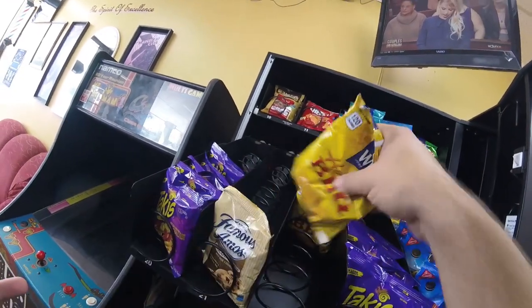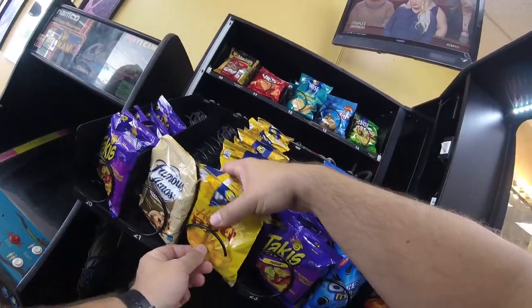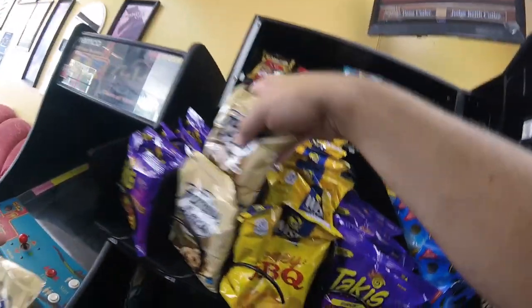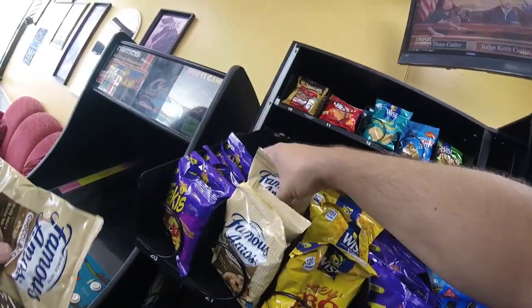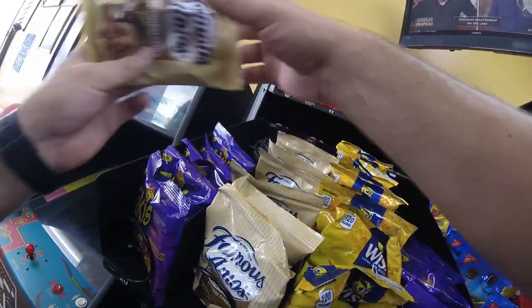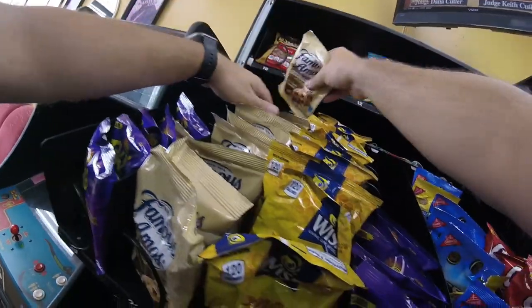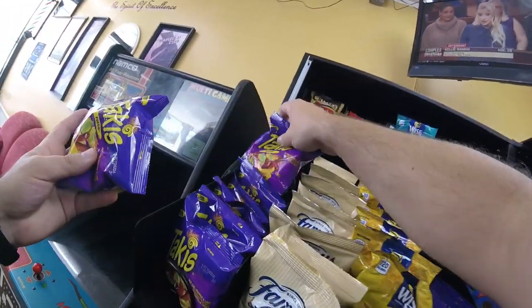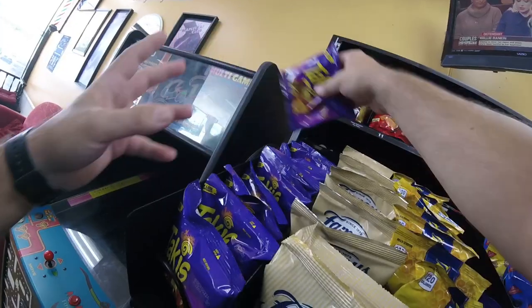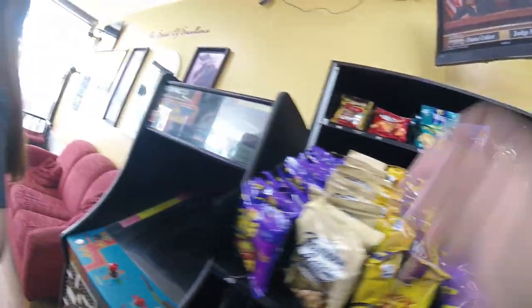I'm still thinking about changing some things around in this machine for items that don't sell as well. The mini cookies sometimes have great months and sometimes don't do well at all — they didn't do so hot in the upper row this time. The Chex Mix isn't performing super well either. We might try the white cheddar Smart Food popcorn we've started using at the truck accessory shop, or maybe goldfish crackers, which are similar to Cheez-Its in my opinion. Put it down in the comments — let me know what you think might be good replacements.